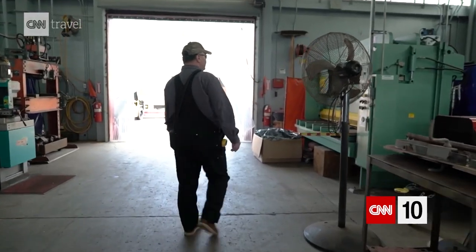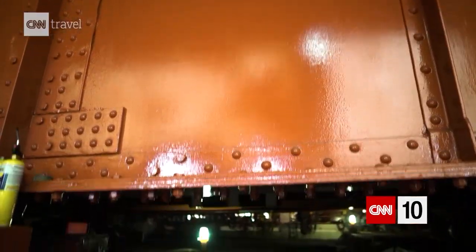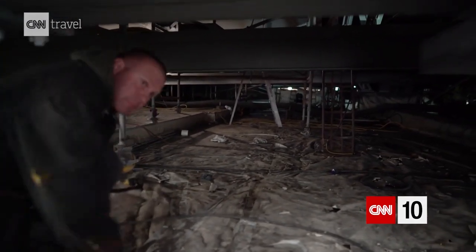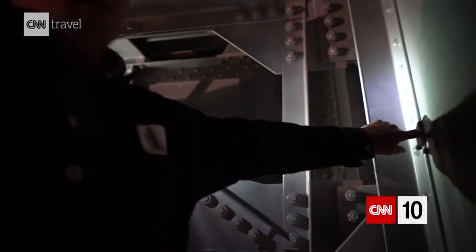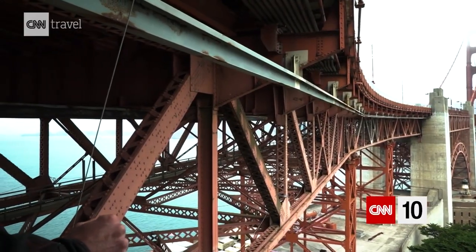As of July 2018, the toll to cross the Golden Gate Bridge is $7 if you have a FasTrak, or $8 if you don't — maybe you're from out of town. This supports much of the work that happens on a daily basis to maintain the bridge, keep it looking good, and ensure that it's accessible for everyone.